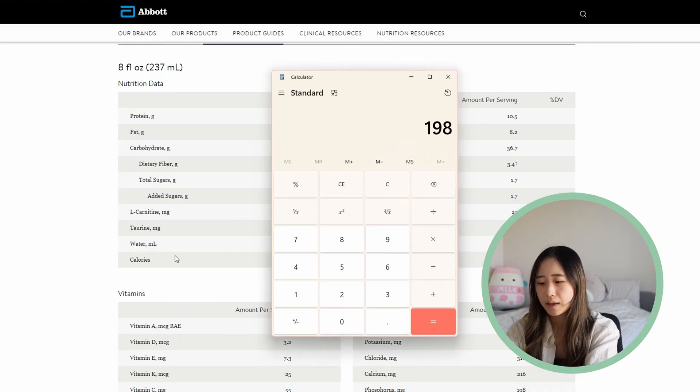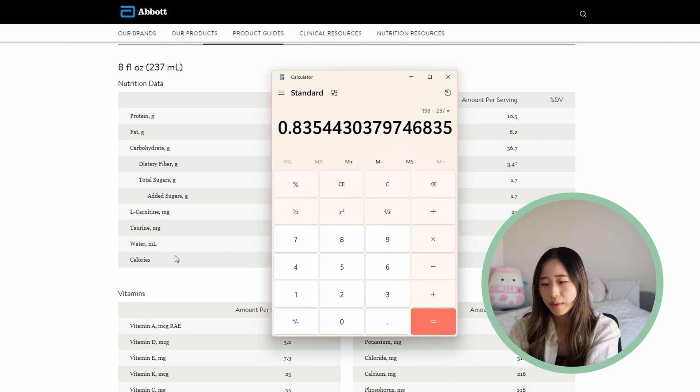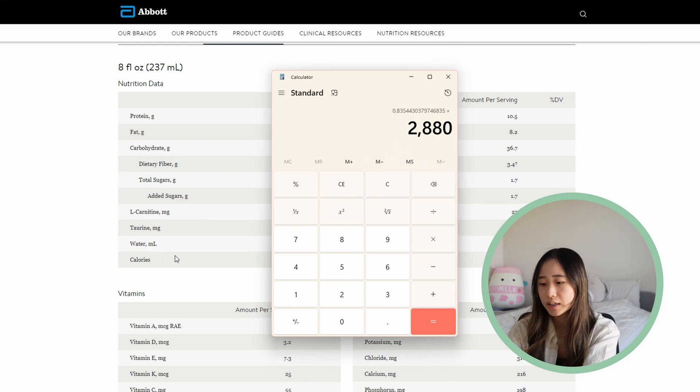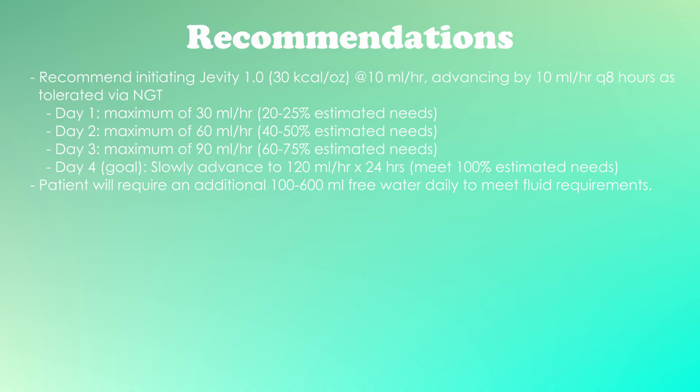We also need to look at his free water needs. In the Jevity formula, 198 mL of the 237 mL per carton is water, so the formula is 83.5% water. Giving him 2,880 mL total means he's getting about 2,400 mL of free water from his formula. Since he's a larger kid, I'd like to target 2,400 to 3,000 mL per day, so I'll suggest an additional 100 to 600 mL of free water flushes, which gets him to about 2,500 to 3,000 mL of free water daily.